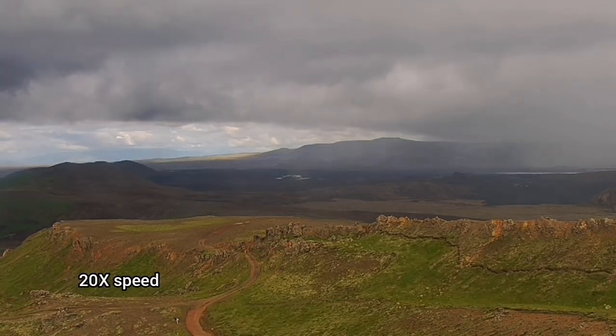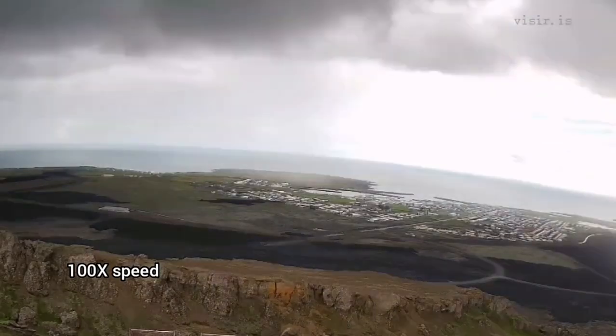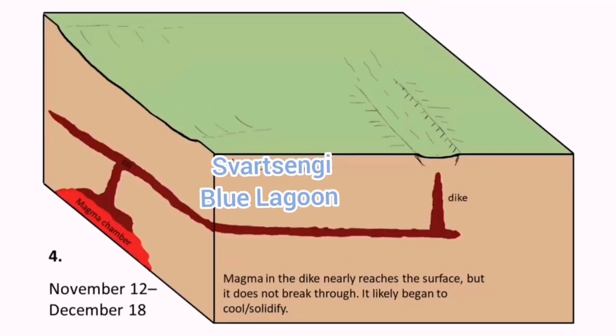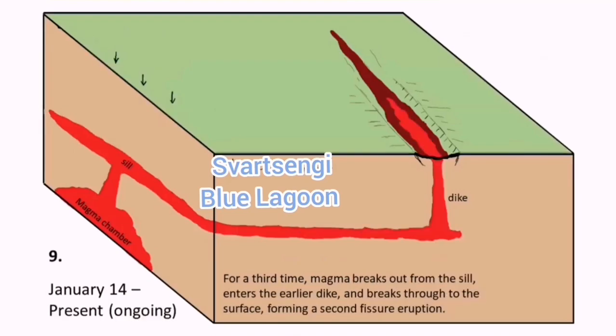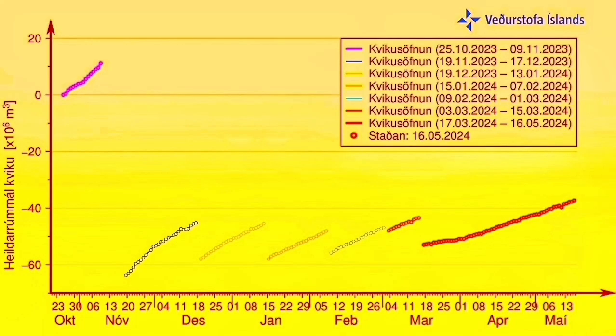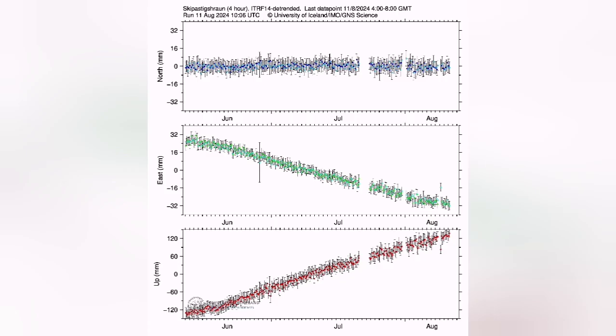On the surface, we are probably not seeing much, but at depth the magma is being added, uplifting the land and causing shrinking in some other direction. Since the last eruption, the land uplift has increased. We had a steady rise — it never came back to the level it was before.